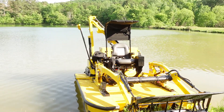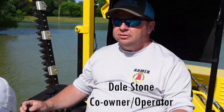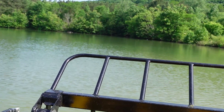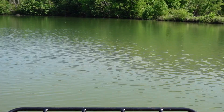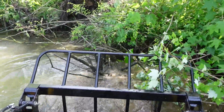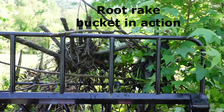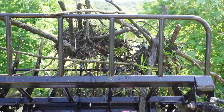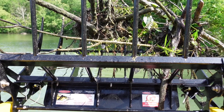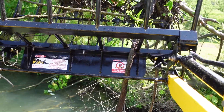All right, we're taking this baby out to show you what it'll do. We'll go over here and pull some of these leaves out. See how easy it just picks up roots — it'll literally just pull the root system right up out of the bottom of the pond or the lake. As you can see, he just takes it up and dumps it on the shoreline.